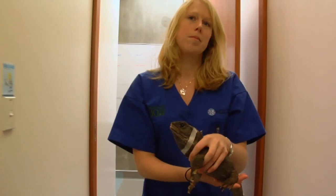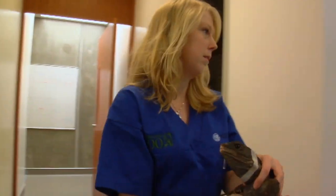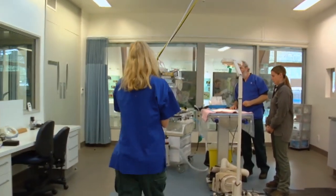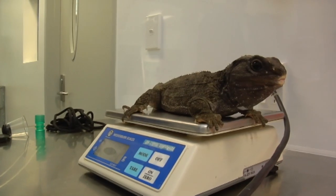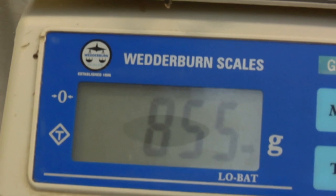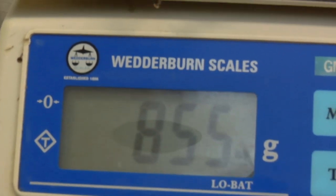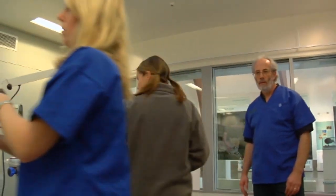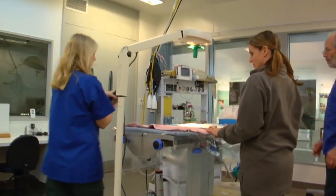The native wildlife that we deal with is mainly birds and reptiles, a few bats occasionally. And so pretty much anything that applies to other birds and reptiles applies to them, with the exception that New Zealand reptiles are so unusual because they're adapted to the cold, and most other reptiles are adapted to the heat. So if you're dealing with the tuatara, you have to prevent it getting too hot.